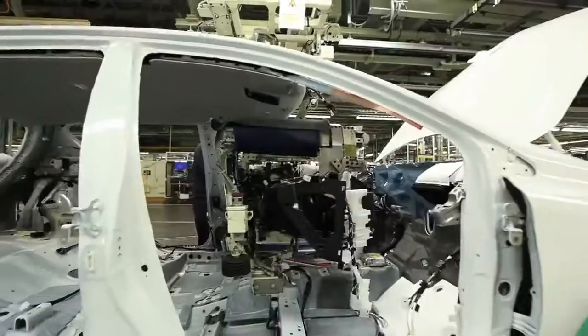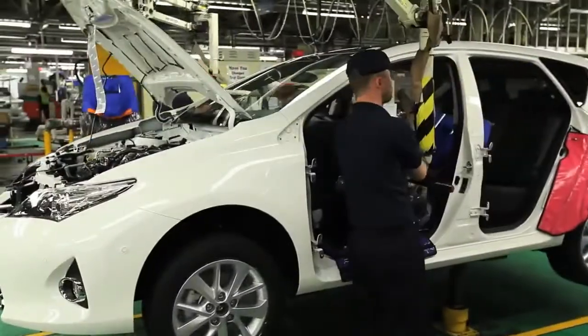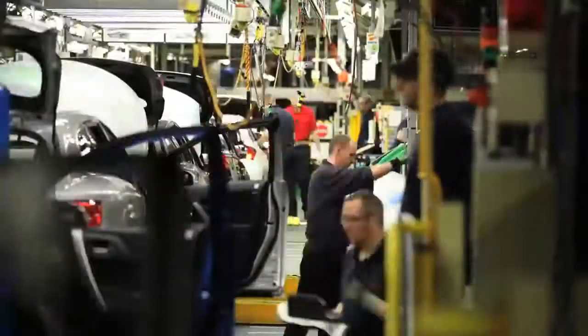We do an eight-hour shift and we're building 370 cars — that's just our shift. You're looking at 700 plus cars a day. It's just mad.